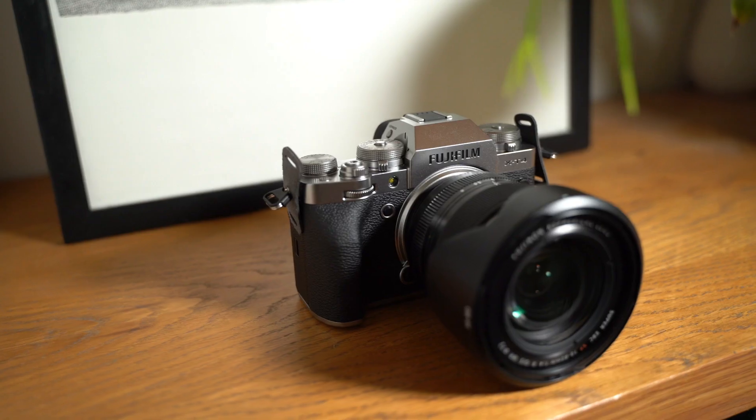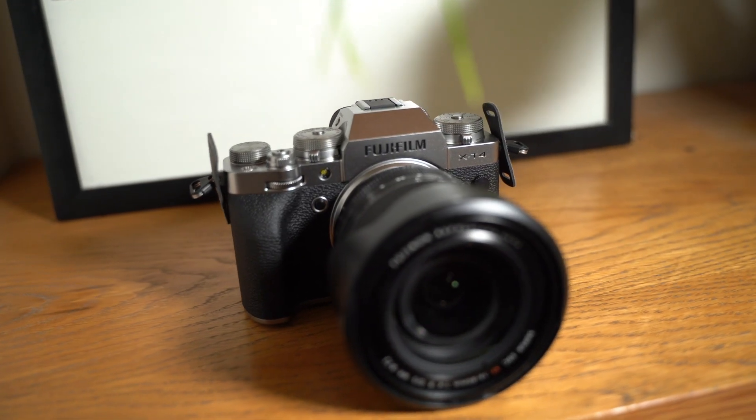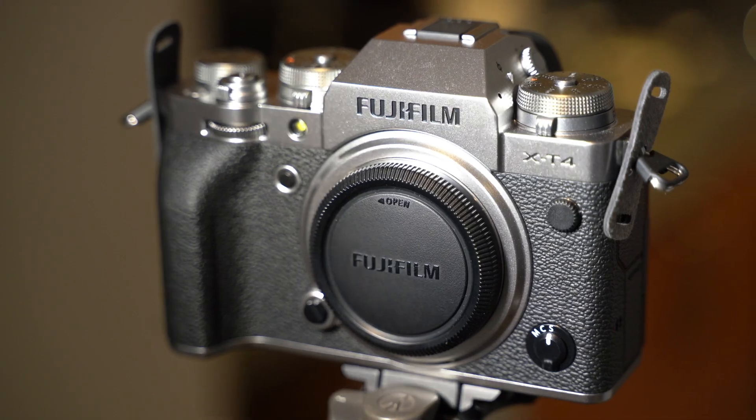Hi, I'm James, a partner at John Lewis and Partners and also a freelance photographer, and today we're looking at the incredible Fujifilm X-T4. Obviously this thing produces fantastic photos, fantastic videos and it's packed full of features — but come on, look at it. It is gorgeous to look at but it's also really practical.